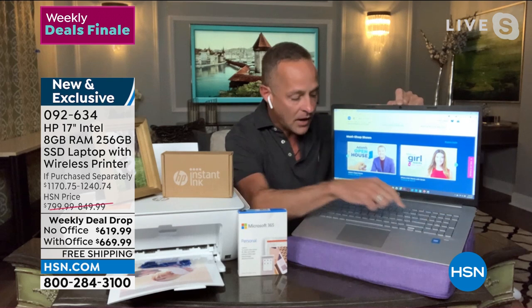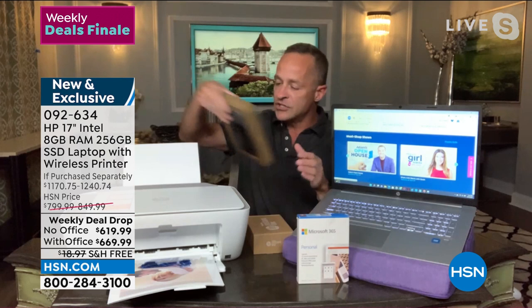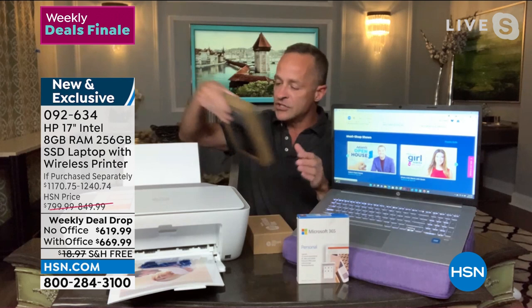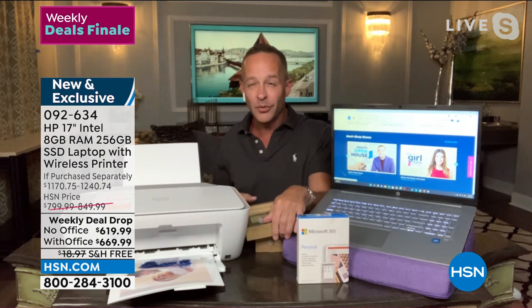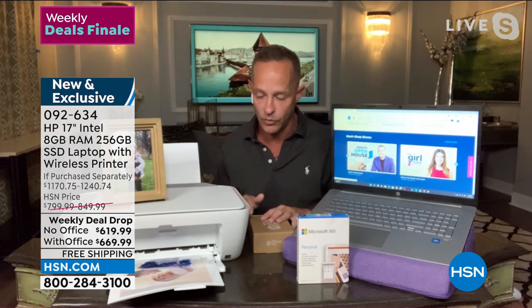It runs Windows 11 — the latest operating system from Microsoft. It also has a high-definition webcam built in, a biometric fingerprint reader, and a backlit keyboard. It has 8 GB of RAM and a 256 GB solid-state drive. It's not just a printer — it's a flatbed scanner and a copy machine for black-and-white and color copies. Most importantly, it's an HP Instant Ink compatible printer: sign up for HP Plus, the first six months of Instant Ink are free, and after that you never have to go to the store to buy ink again.